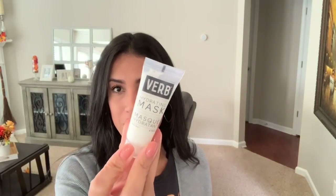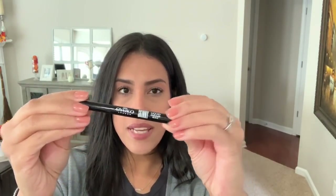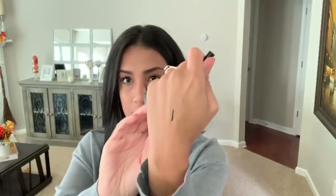The next thing I received was a hydrating mask by Verb — it's a pearly white color. You guys know I'm obsessed with face masks so I'm super excited to try this one. It says no parabens, no gluten, no sulfates, which is always good. The next item was an eyeliner by the brand Ico London — I've never heard of them. The color I received is black liquid eyeliner. I'm horrible at applying eyeliner — I can never get it even when I try to do a winged look.